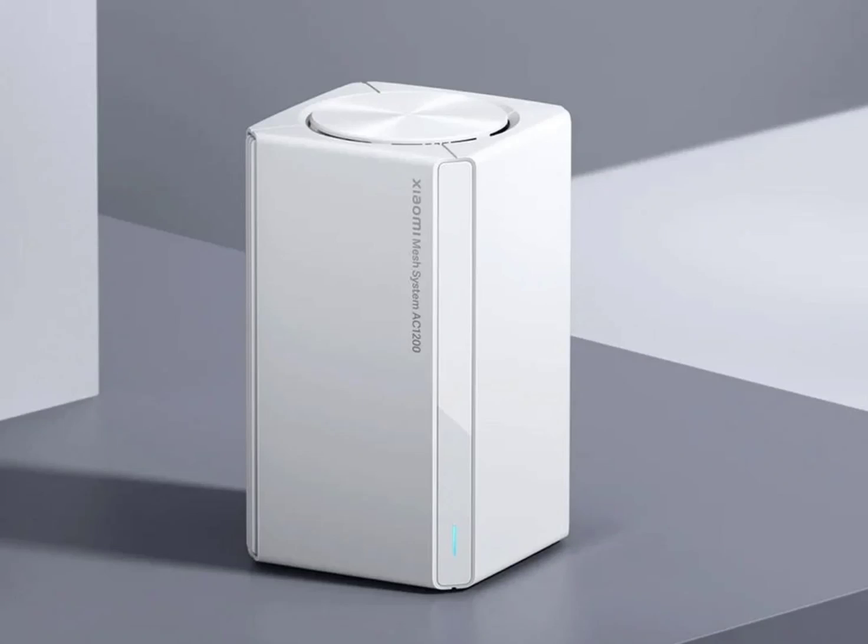Xiaomi has listed a new wireless mesh system on its global website, pointing to its imminent global launch. The Xiaomi mesh system offers effective Wi-Fi coverage up to an area of 370 square meters. The new product also provides gigabit ports. It comes with a minimalist and flexible design and offers complete home coverage with an effortless network setup.